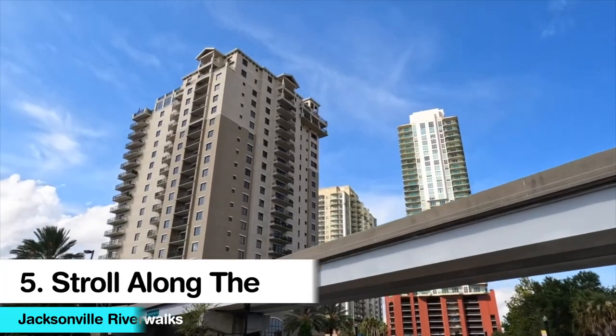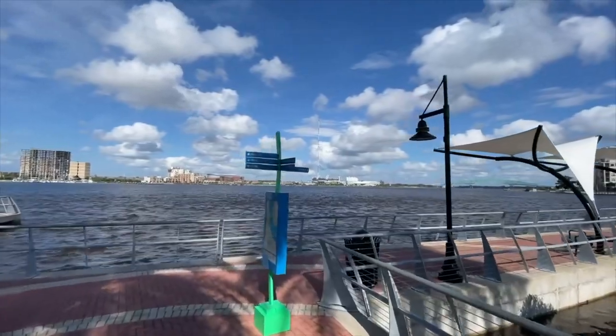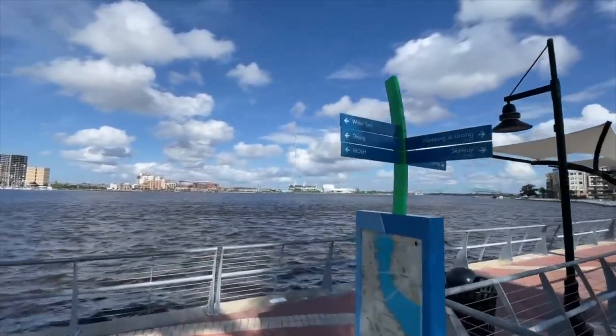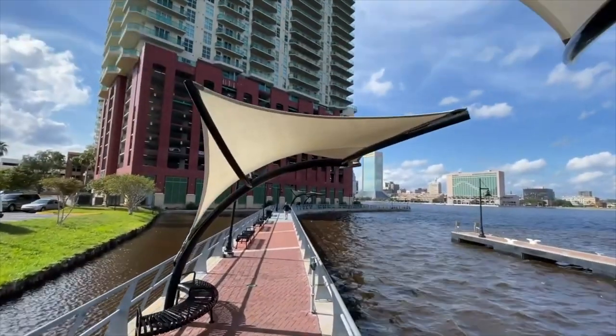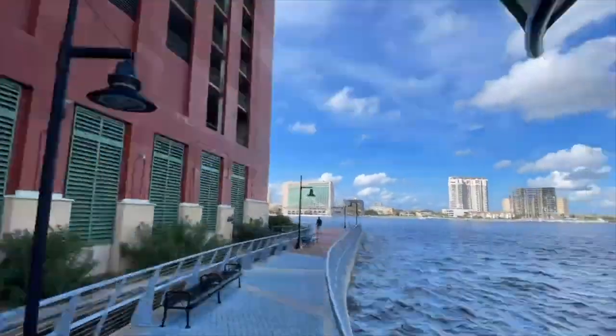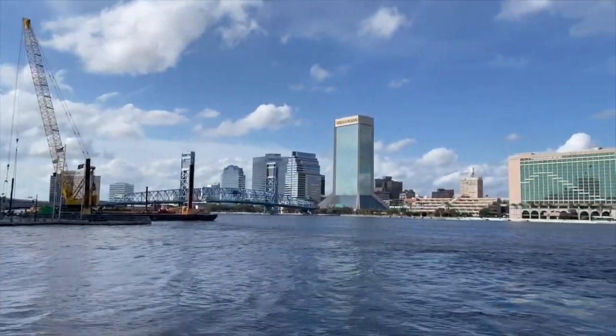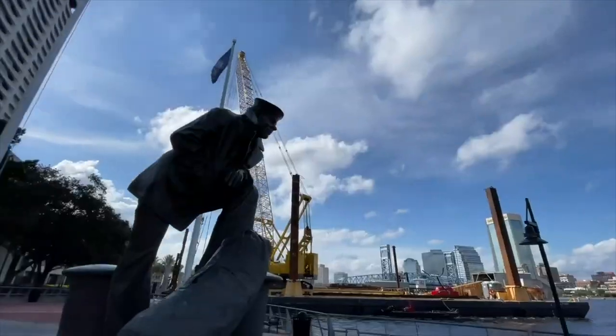Number 5: Stroll Along the Jacksonville Riverwalks. The St. John's River is the commercial, transportation, and historic heart of Jacksonville. Now consisting of two sections, the North Bank and South Bank, this fun network of pedestrian walkways extends some 3.5 miles along the river, connecting several hotels and attractions.